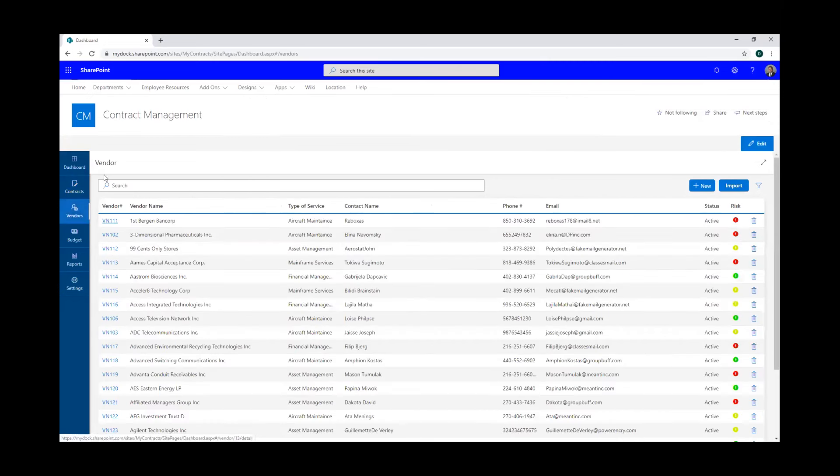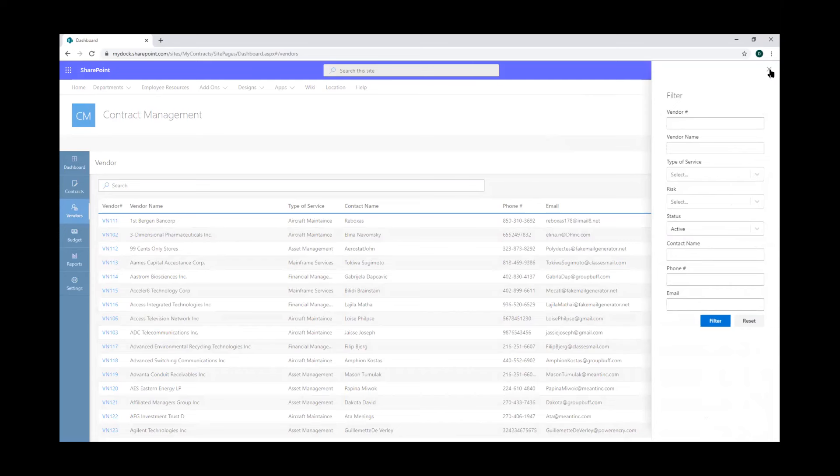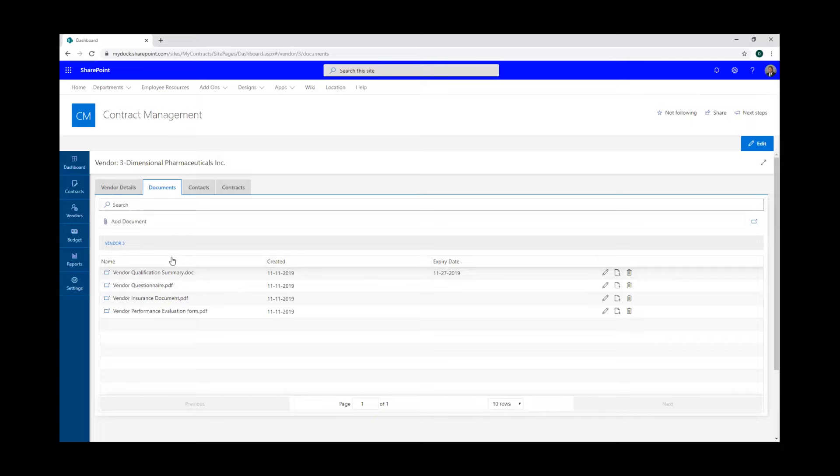Over here on the vendors tab, you can see all the vendors you're working with. Same concept — you can search easily to find a particular vendor, and we also have the filter function to find a certain set of vendors. You can import vendors, and with this button here you can make a new vendor as well. Jumping into one of these, we see the name, the type of service, which employee owns that particular vendor, all the contact information, the rating level, and the risk. Any documents particular to that vendor can be stored right in here with this document management system.